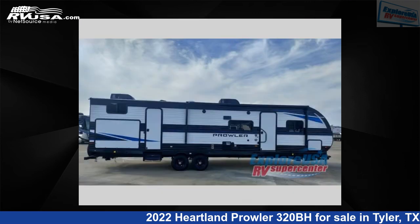This new Heartland is 37 feet 0 inches in length and features an outer bank interior, and sleeps 10.